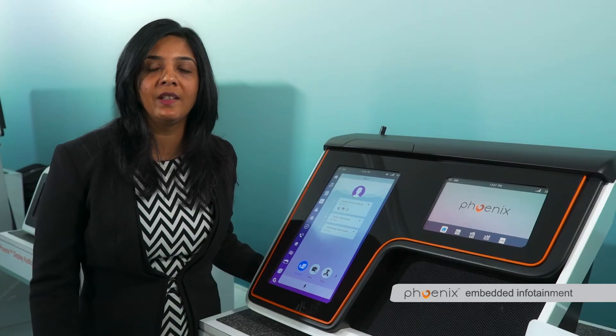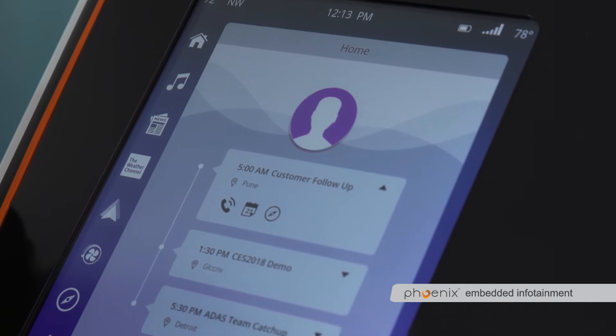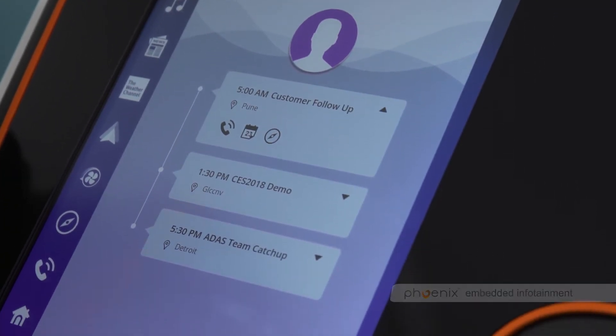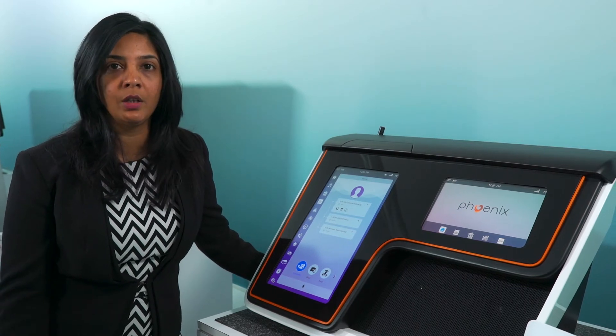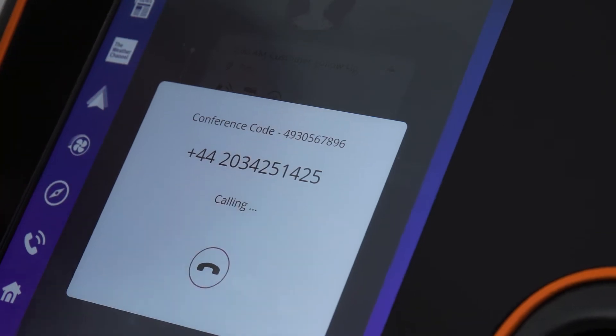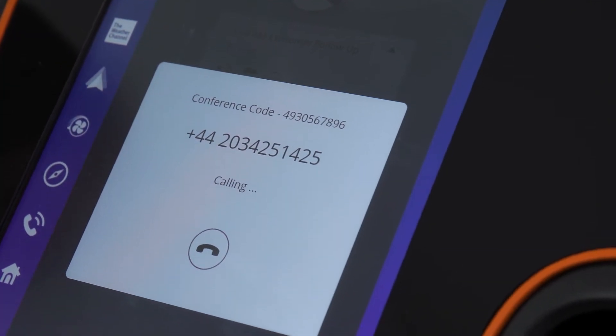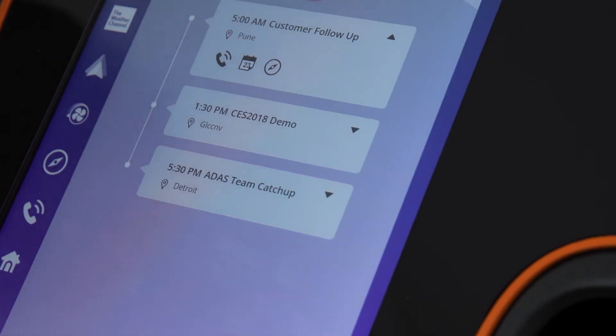What we are showcasing here is one-touch conference call. Basically, we are reading the appointments from the Outlook calendar and whenever you have an upcoming call, it's going to ask you if you want to join the call, and it's just at the click of a button. It's reading your conference code and if you are the owner of the conference call, it's entering the passcode and you join into a call.